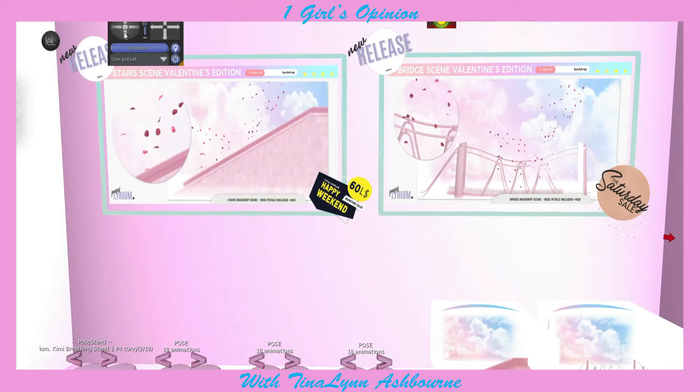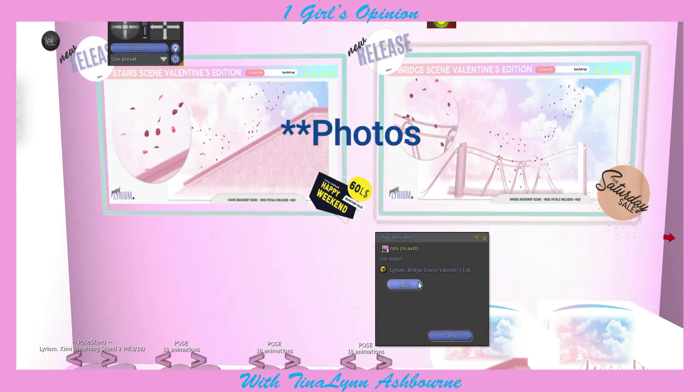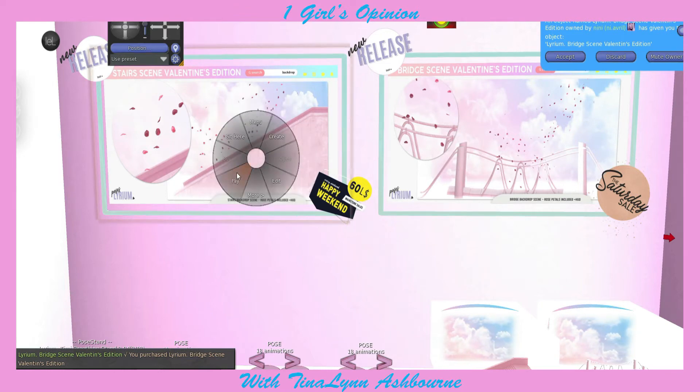Now we are at Lithrium, and I'm going to get the item for the Saturday Sale and the Happy Weekend sale. The Saturday Sale item is this really cute bridge, which will be really great for poses. And the Happy Weekend sale item is like stairs with rose petals, which will also be really great for photos.